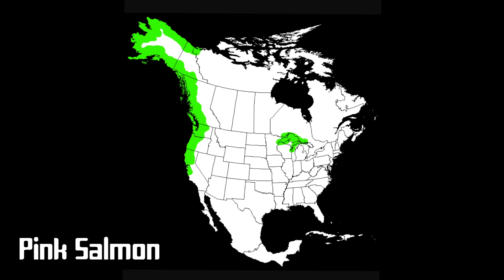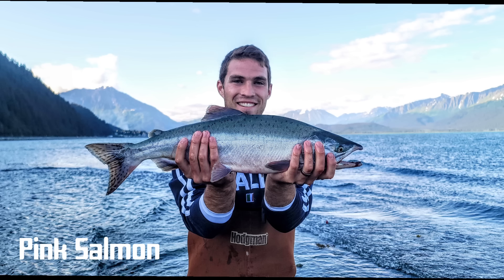Their native range stretches down the Pacific coast from Alaska all the way to California. In 1956, about 21,000 pink salmon were accidentally introduced into a tributary of Thunder Bay in northwestern Lake Superior, and however that came to be, there are now a population of pink salmon dispersed throughout the Great Lakes. Pink salmon are often harvested and exported as canned salmon rather than fresh fillets, as they aren't considered as delectable as their bigger cousins.